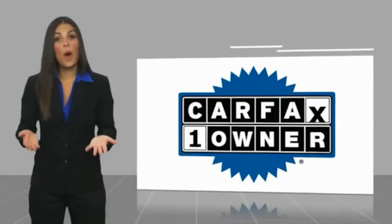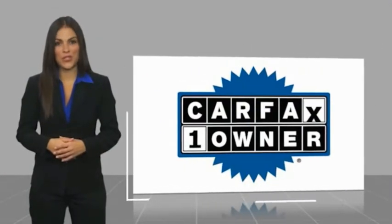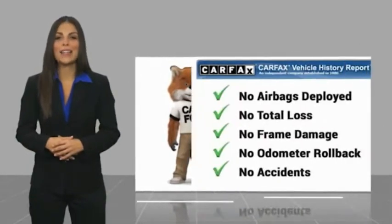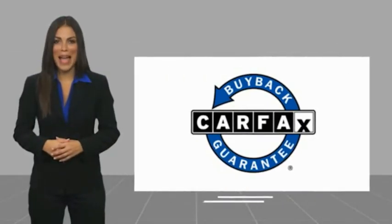This is a one-owner vehicle with a Carfax vehicle history report. Be sure to find a complimentary copy of this report online or contact the dealership. This vehicle qualifies for the Carfax buy-back guarantee.